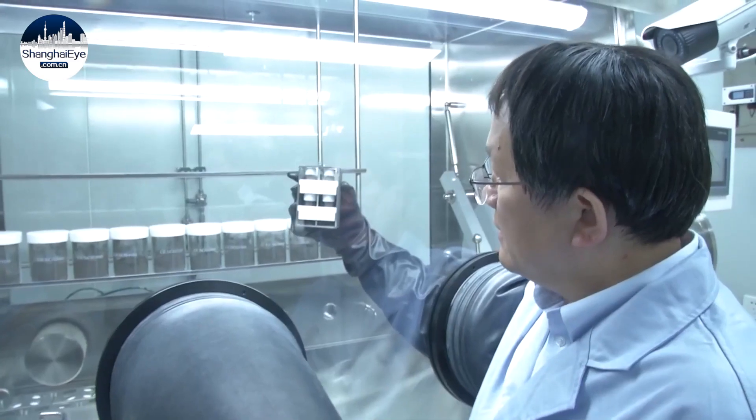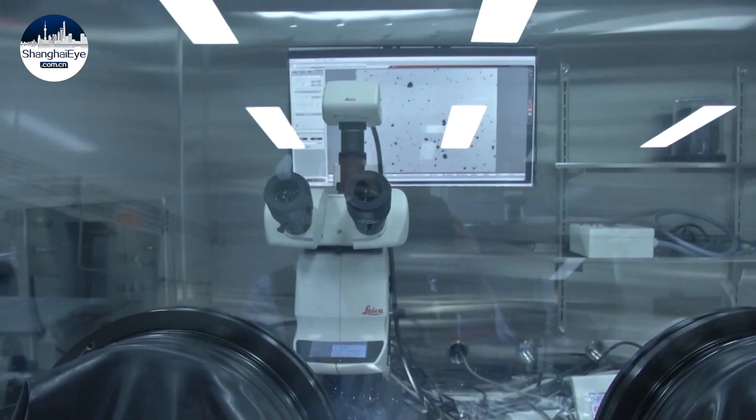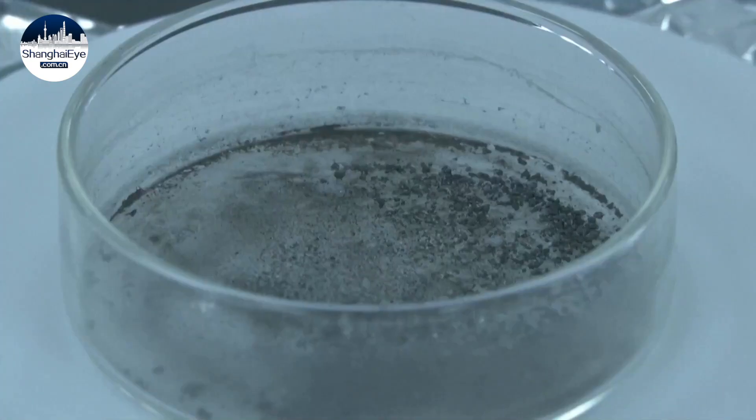The scientists received samples of dust and rock fragments retrieved from the lunar surface by the Chang'e 5 lander. The landmark mission returned with 1,731 grams of lunar rock and soil.